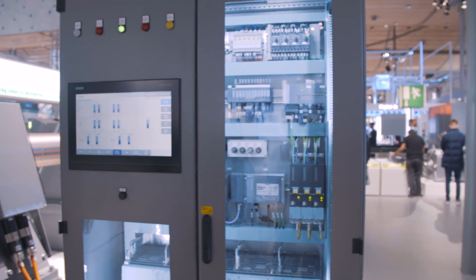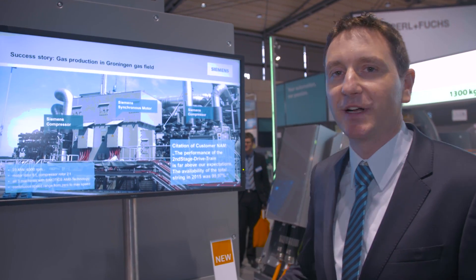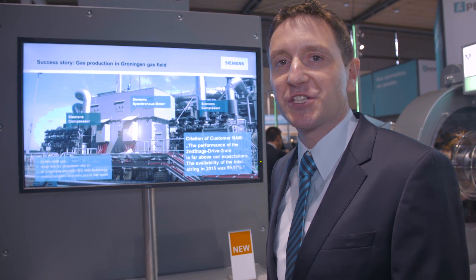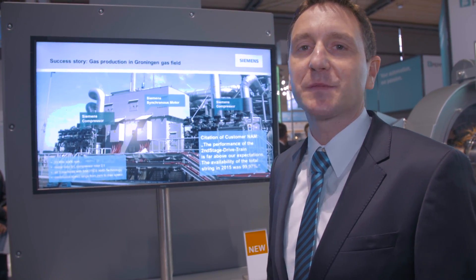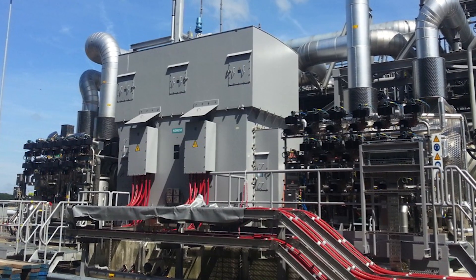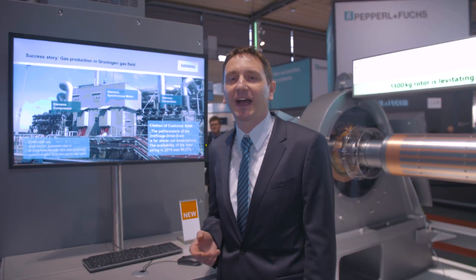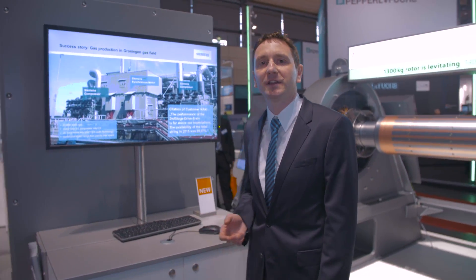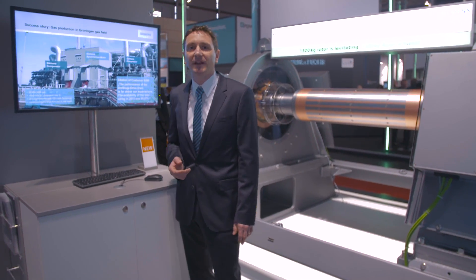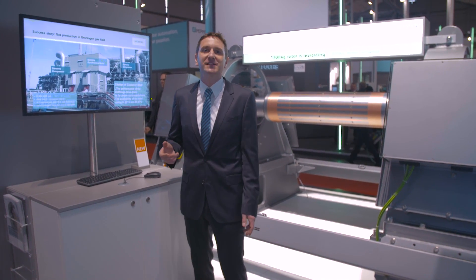Here we see a drivetrain used in the Groningen gas field for gas production. The drivetrain consists of a central 23 megawatt synchronous machine that drives two compressors. The drivetrain is located in a nature reserve, which is not a problem because our magnetic bearing technology is oil-free. The continuous speed range achievable with the magnetic bearings allows the customer to adjust the gas production on demand. The customer feedback on this application is extremely positive, and the customer is confident in our product.